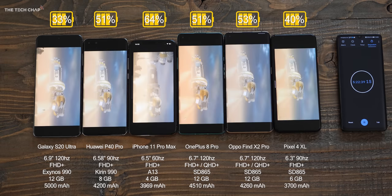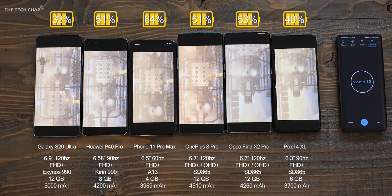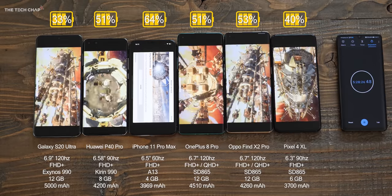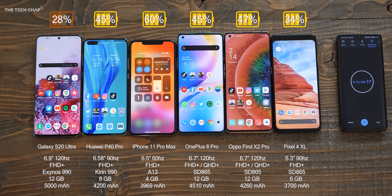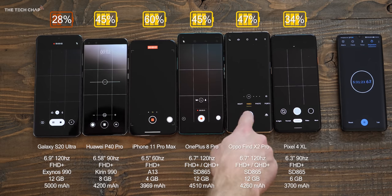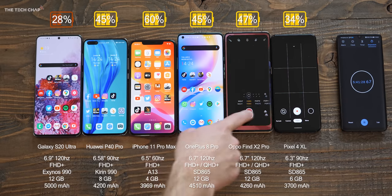That will have an effect on battery life. Just look at the sizes of the battery — all the way from 3,700mAh on the Pixel to 5,000 on the S20. We've also got a range of screen sizes, from 6.3 to 6.9 inches for the Pixel and Samsung respectively. And then the processor, the RAM, and of course the battery size all come into play. Keep an eye on the timer, because while we'll see winners and losers here, these are all incredible flagship phones and you can't really go wrong with any of them.